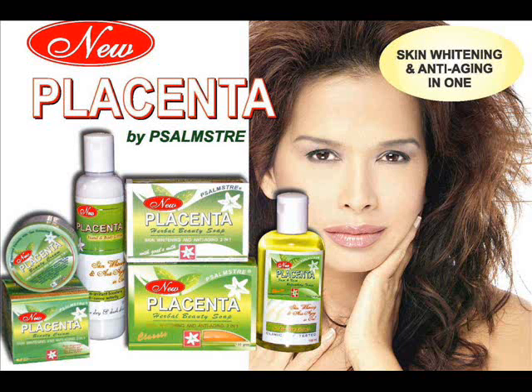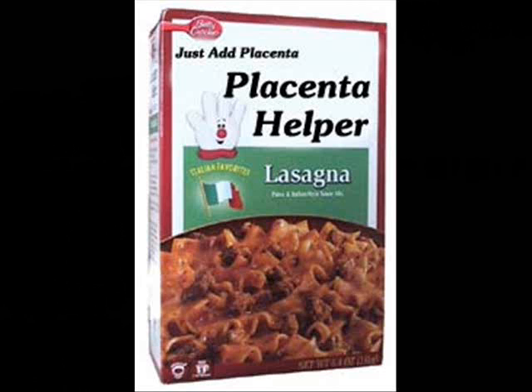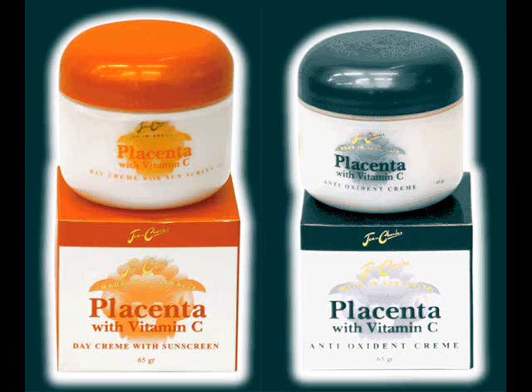The placenta comes back in beauty products to aid in anti-aging and skin whitening, in hair products such as shampoo and conditioner, and in food products such as lasagna, among other shapes and sizes.